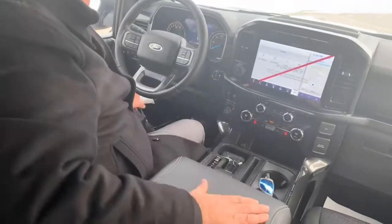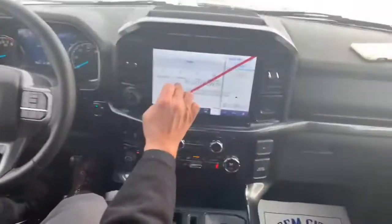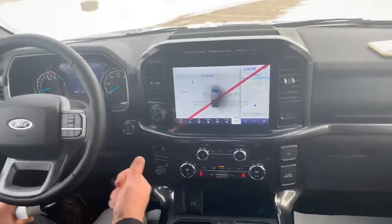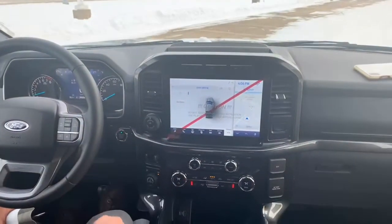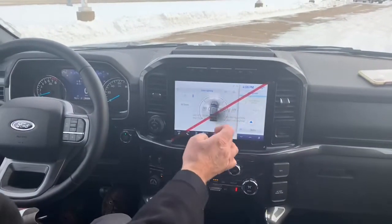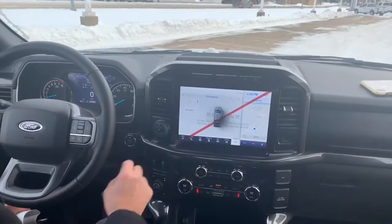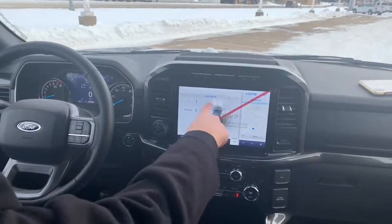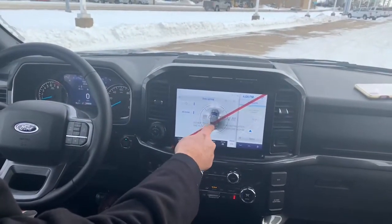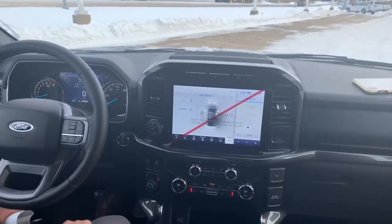Getting back to the infotainment system — check out this zone lighting. For contractors out there working late, cleaning up the job — pull this truck up on the job site and you can use it for zone lighting. This thing will light up the whole job site area: 360 degrees, all lit up — front, sides, tailgate, cab. Just lights everything up. Built-in navigation too.